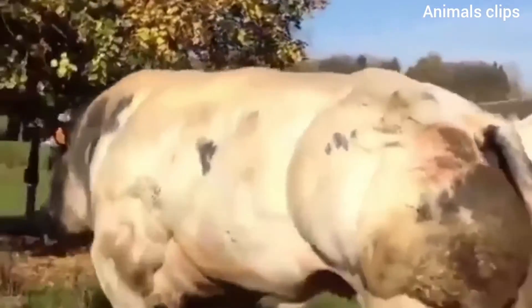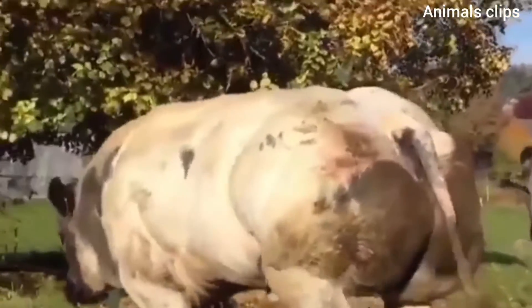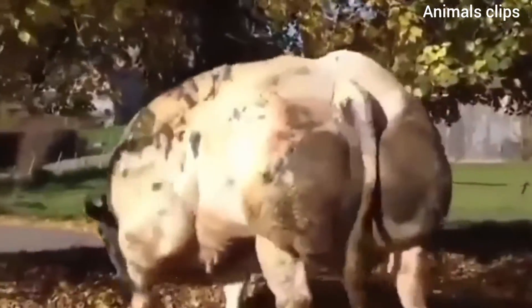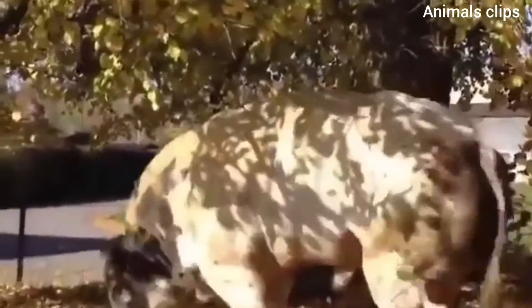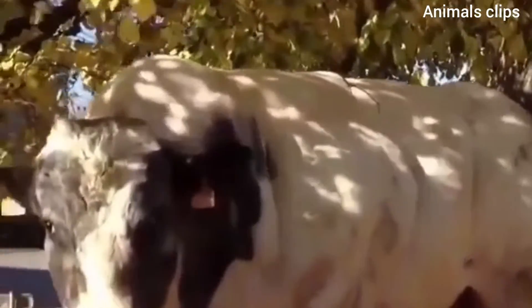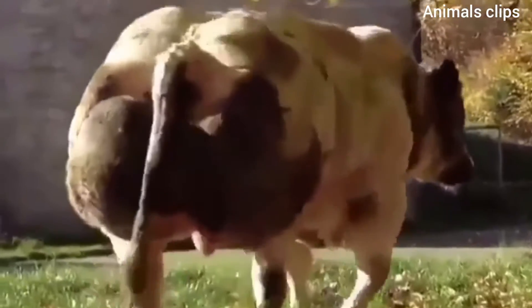Piedmontese, pictured below, are also double muscled. However, the genetic mutation for double muscling of this breed is much different. Where Belgian blues have the mutation due to an 11 base pair DNA sequence deletion, the DNA mutation of Piedmontese is a missense mutation, meaning that one nucleotide — in this case, tyrosine — is substituted for cytosine in the gene sequence.